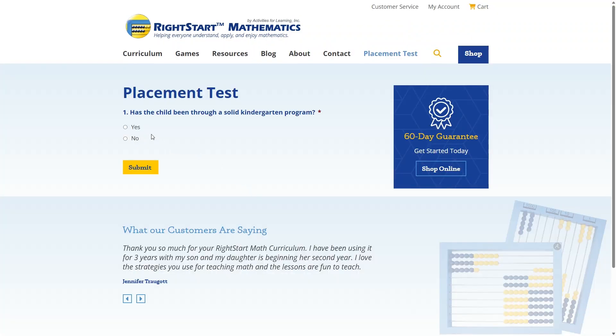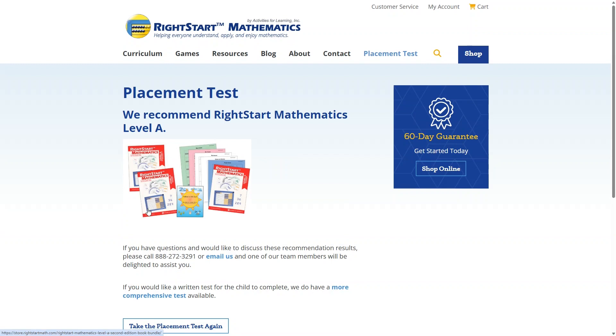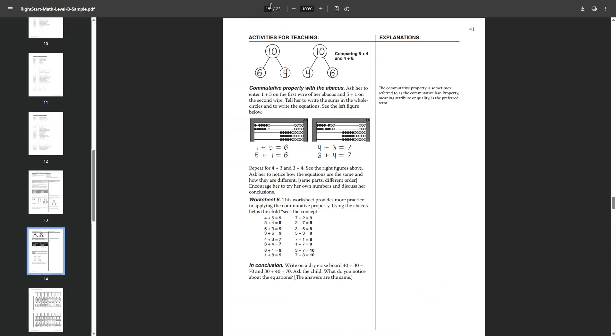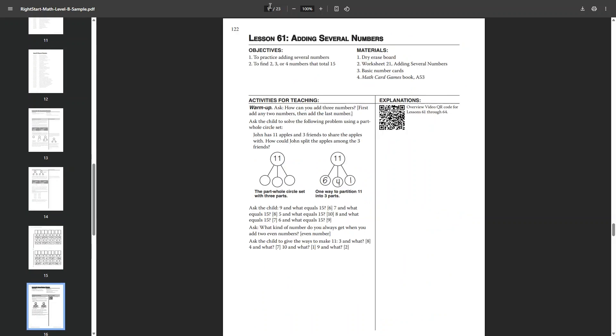They have a placement test on their website if you aren't sure where to start, but it's not very detailed. Unless your child already knows their addition facts up to 10, they'll be starting with level A, even if they've already completed a kindergarten math program. The books look nice, although not colorful like some of the other books on our list. The lessons are nicely scripted for the parents, so it should be simple to teach, even if you're not a math whiz. I think if you're just starting out, this would be a great homeschool math curriculum to use for the elementary school years. I just don't know if it would be good to switch to if you've already started with something else.